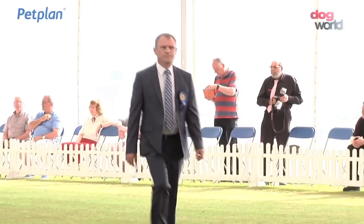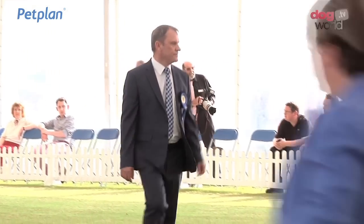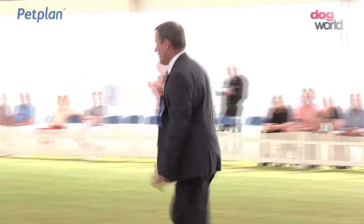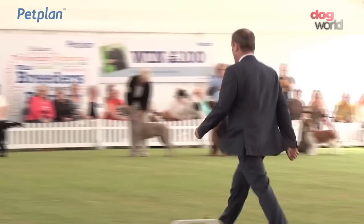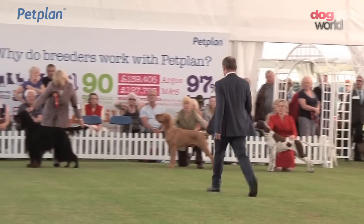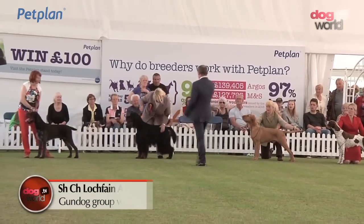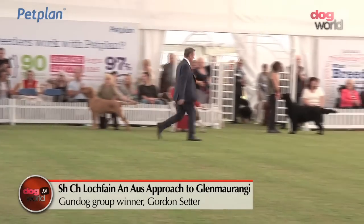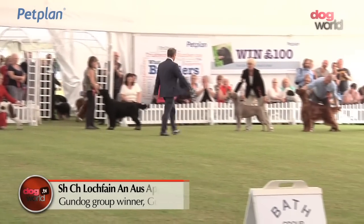A decision has been made. Who is to be the winner of the 2016 Bath Gundog Group? And the winner is the Gordon Setter, number 2193.